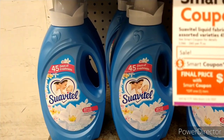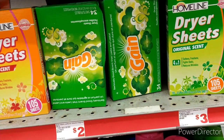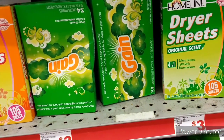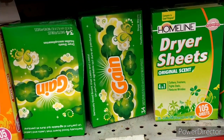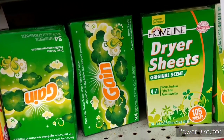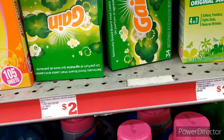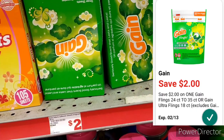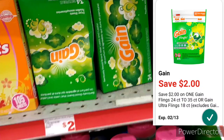I still have my $2 digital coupon for the Gain and it's still working for the free dryer sheets. I'm going to go ahead and pick up the Arm & Hammer dryer sheets — it's a 34-count and it is $2. The $2 digital coupon is attaching, which will make it completely free.